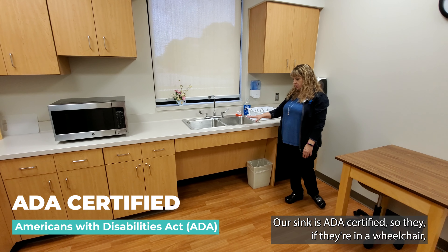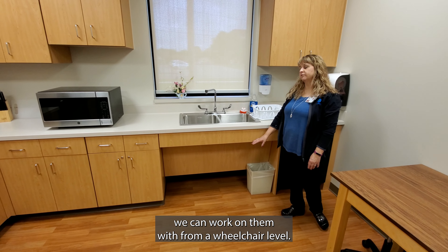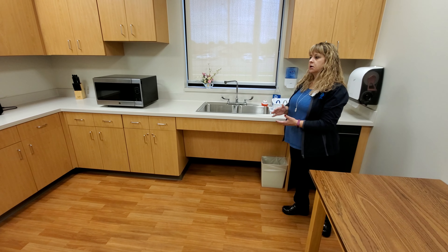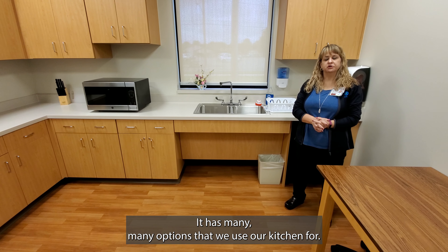Our sink is ADA certified, so if they're in a wheelchair, we can work with them at wheelchair level, or we can work with them from standing. It has many, many options that we use our kitchen for.